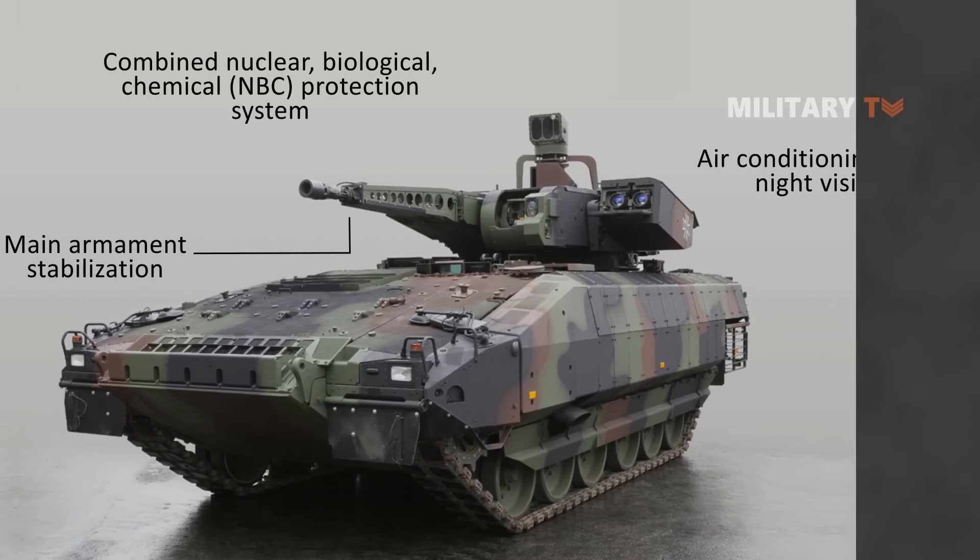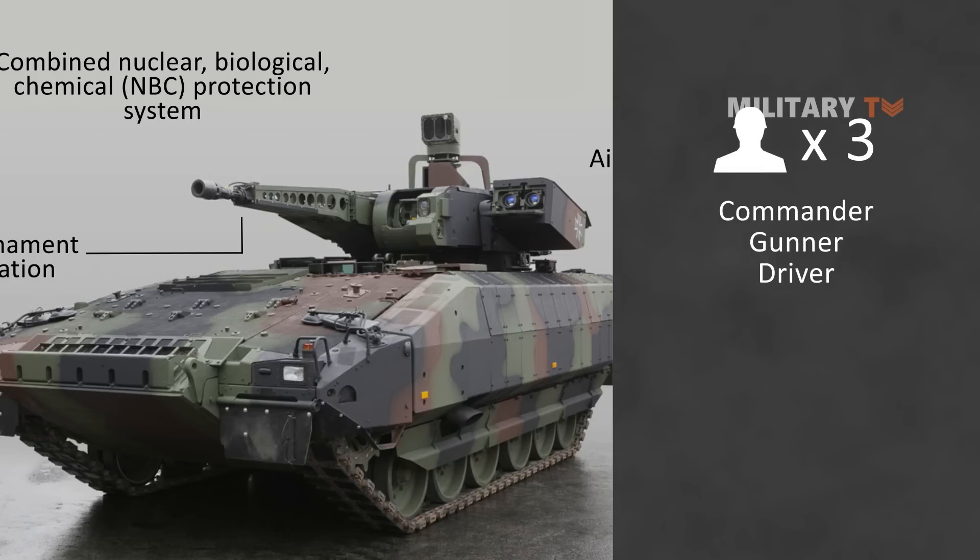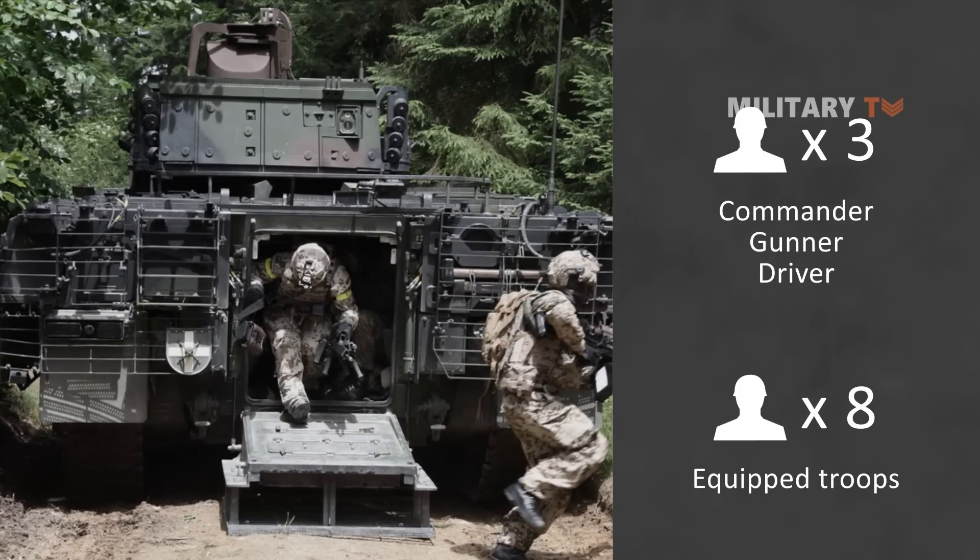This infantry fighting vehicle has a three-man crew consisting of commander, gunner, and driver, along with up to eight equipped troops in the rear troop compartment. Passengers enter and exit the vehicle via a power-operated ramp in the back.